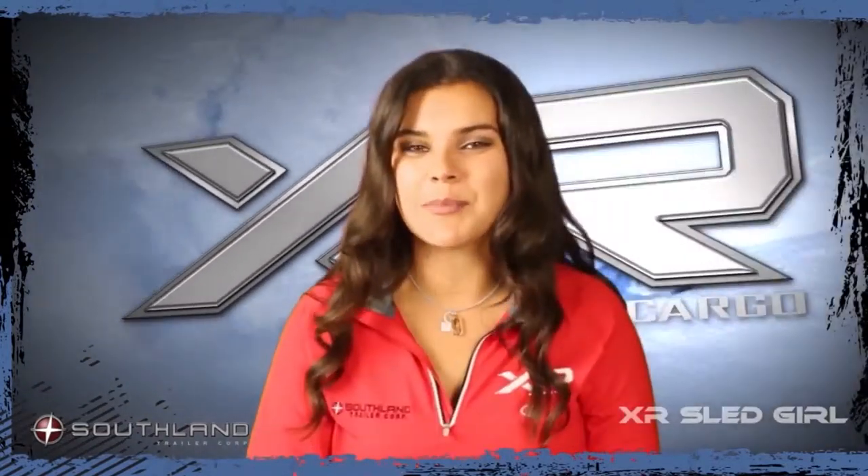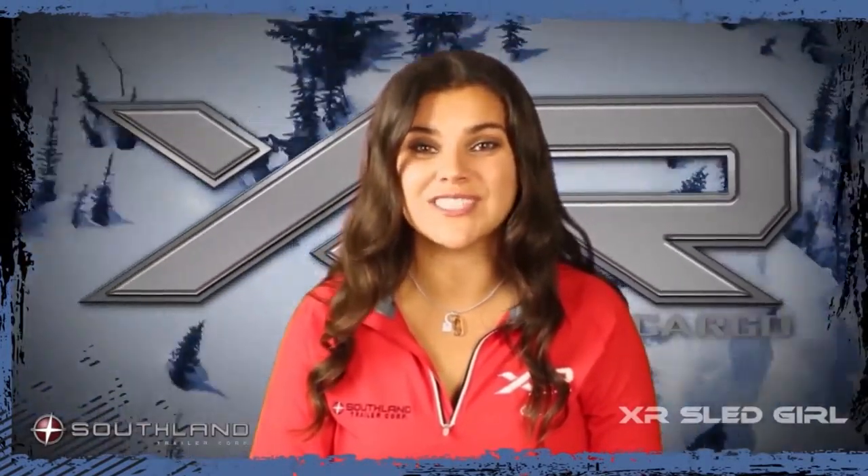Hey there, it's Sarah from Southland Trailers. I'm just popping in to let you know about the new options this year for the XR Sled Trailer. Here we go!